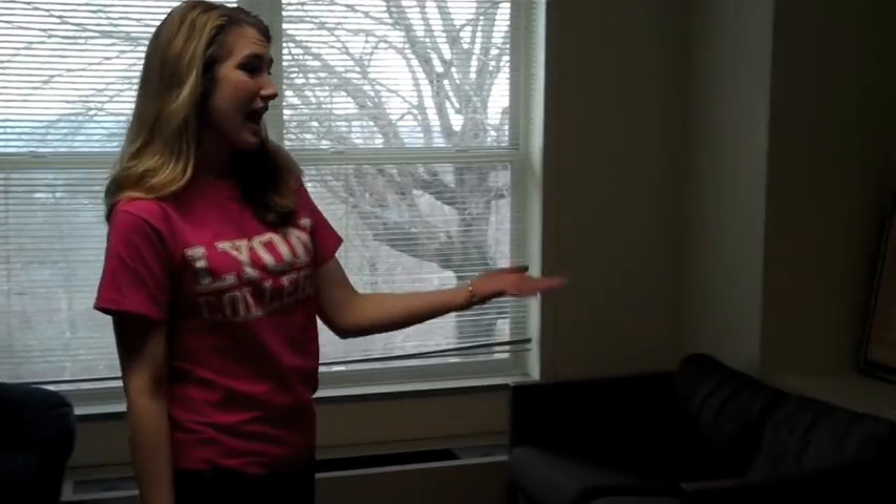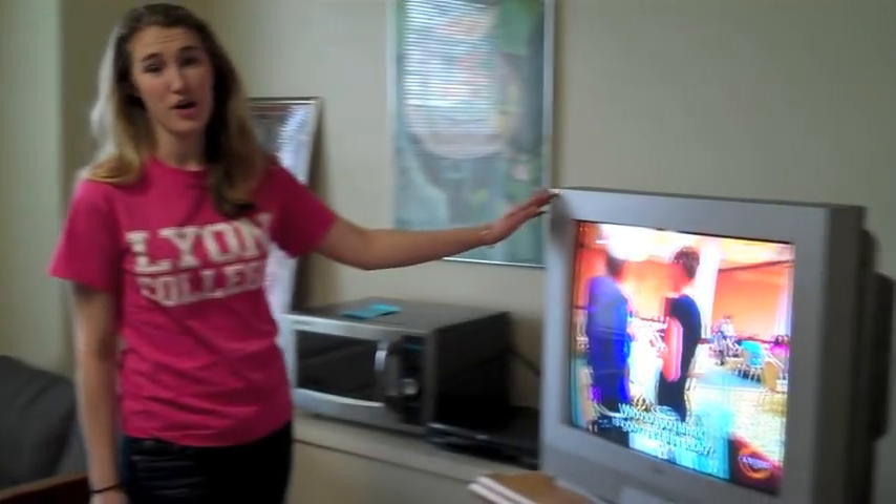This is the upstairs lounge of Spragans. We have plenty of room for residents to hang out, relax, or do homework with three couches, two chairs, and a community TV to keep up on all your TV shows.